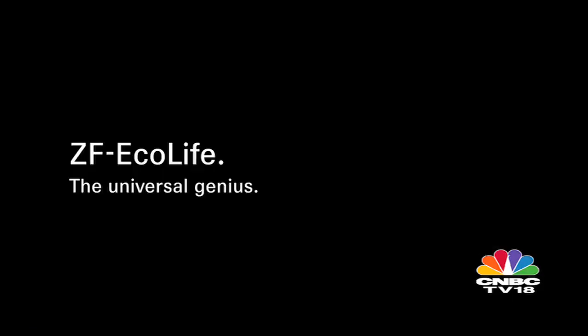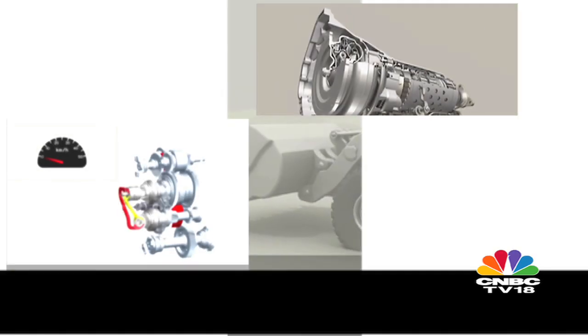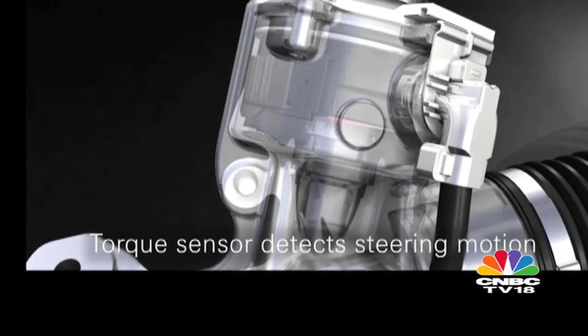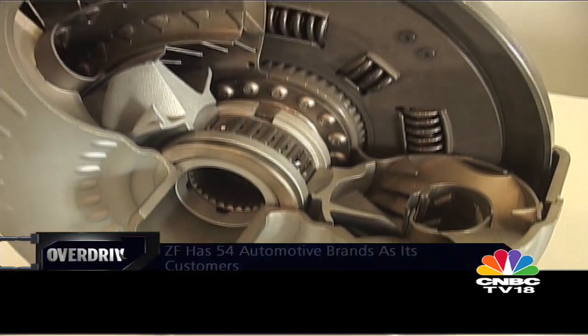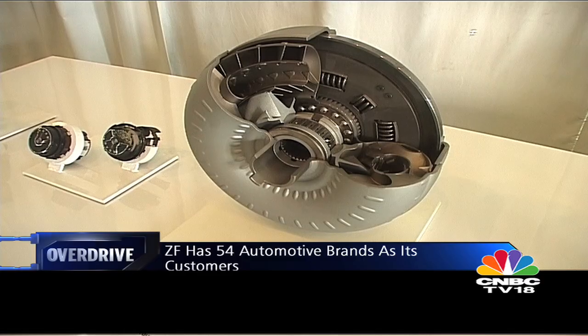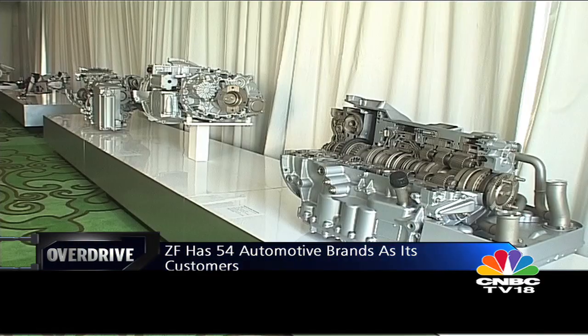ZF is a name synonymous, albeit clandestinely, with modern automotive technology. For those who haven't heard of them, they're the people who've been making driveline and chassis technologies for the cars that most of us drive. The range of vehicles they cater to spans from the Tata Nano to the Range Rover Evoque. ZF has 121 facilities in 26 countries, making them one of the 10 largest automotive suppliers in the world.